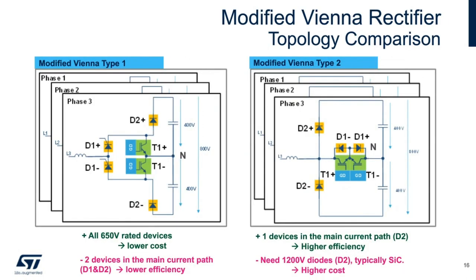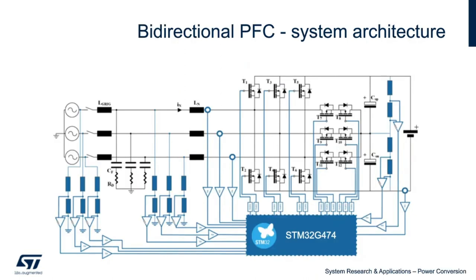We've decided to pursue the Type 2 configuration in the search for the most efficient operation and to take advantage of the availability of high performance silicon carbide devices. However, we still want a bi-directional power transfer capable power stage. To do this, we'll need to extend the use of silicon carbide MOSFETs to actively replace the D2 diode sockets in the Type 2 topology. The result is the bi-directional PFC system architecture seen here, requiring digital control enabled by the STM32G474 and algorithms developed by ST's power systems lab.